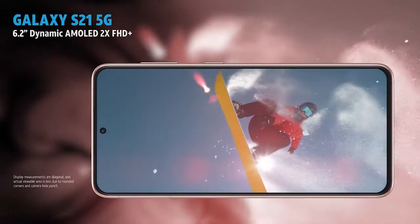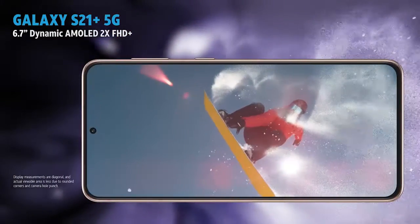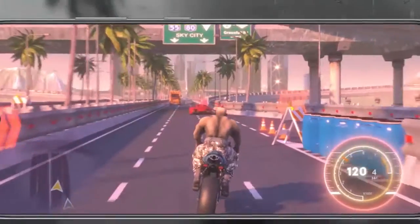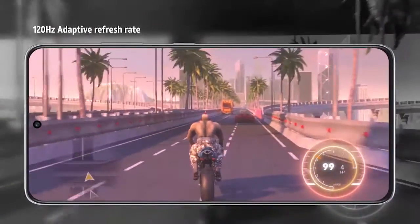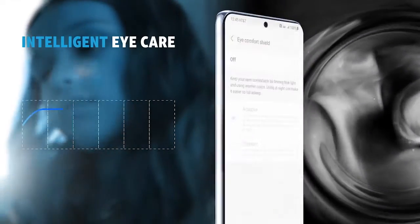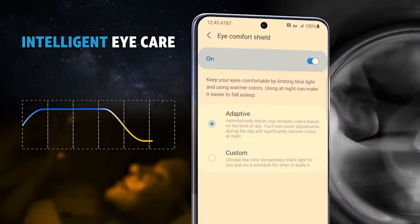Watch, scroll and relive your best moments on a smooth 120Hz display. The adaptive 120Hz refresh rate helps for smooth scrolling and conserving battery, and the intelligent blue light management adjusts based on time of day.